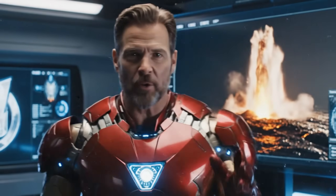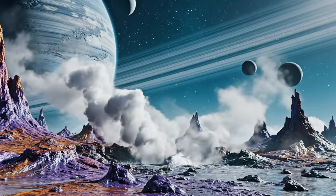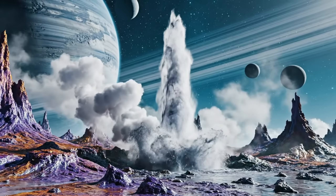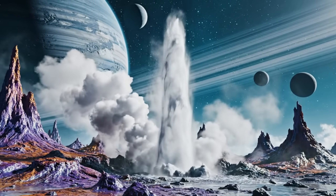Hey there, Tony Stark here, and today we're going to explore the amazing world of geysers on Earth. Ever wonder why water shoots out of the ground like a fiery fountain? Imagine an alien planet with boiling hot water shooting hundreds of feet into the air. Sounds like a sci-fi movie, right?